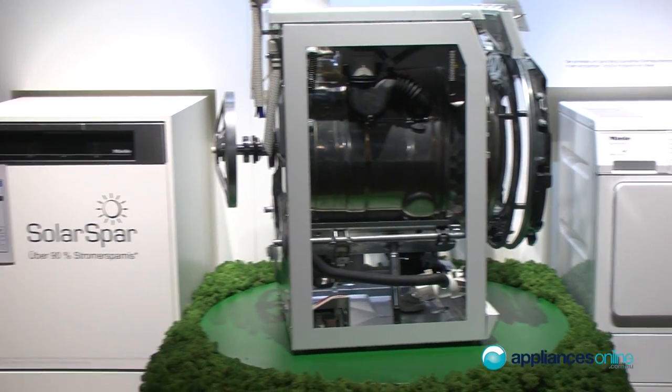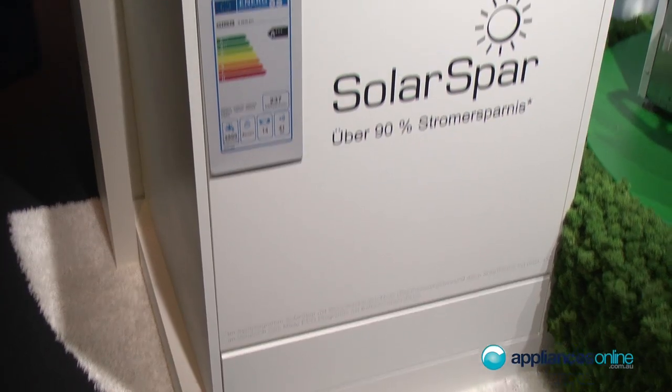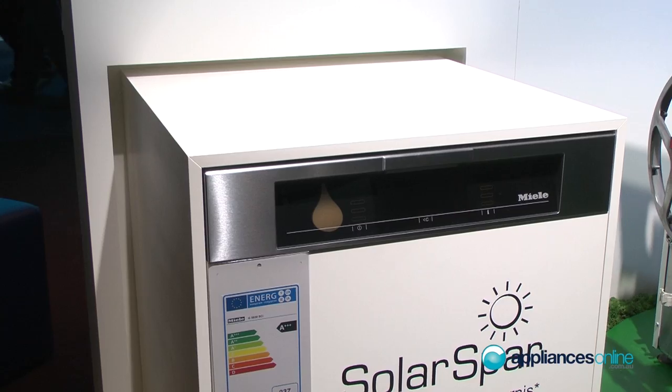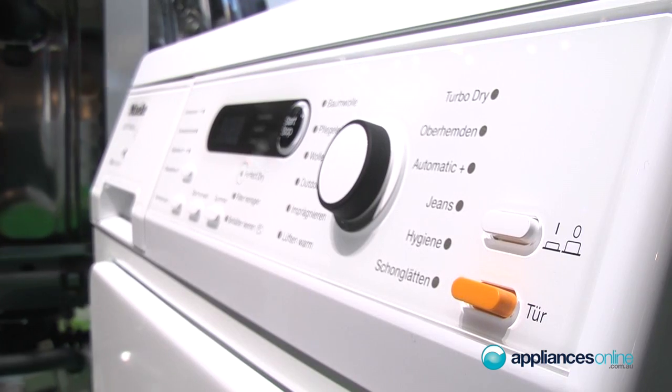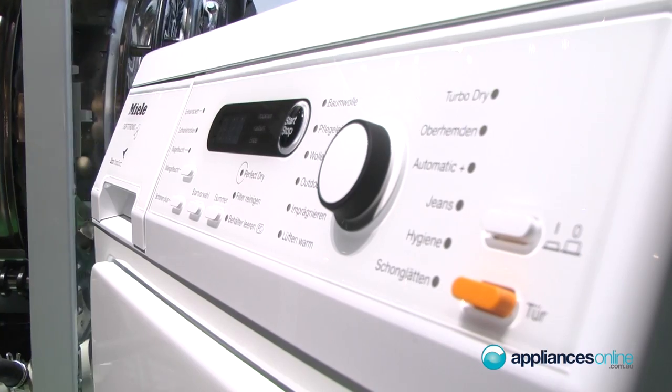We picked out two appliances here at the back. We have here a dishwasher as an example and a tumble dryer. This is a heat pump tumble dryer, which is the fastest and the most energy-efficient tumble dryer in the world right now.